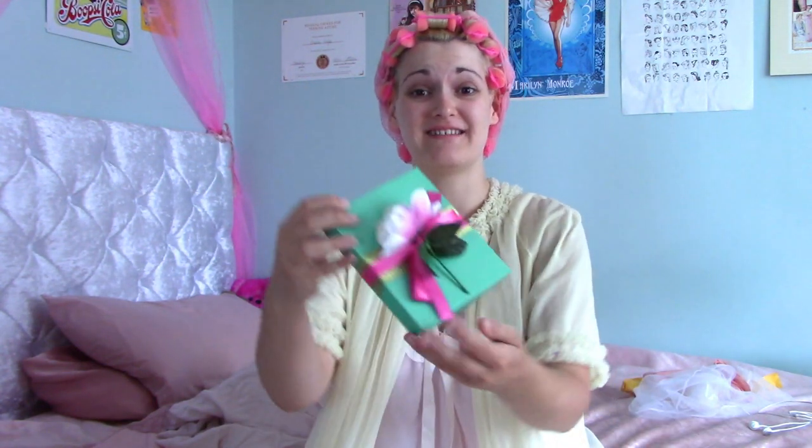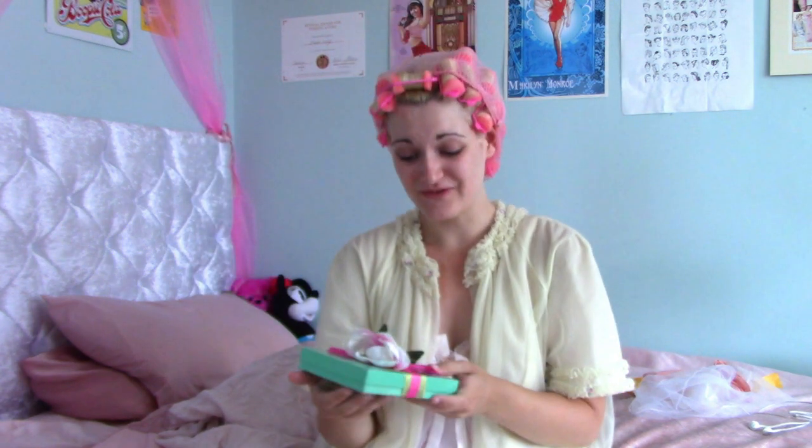We've got a package, and oh my god how pretty is this? Look — absolutely gorgeous!